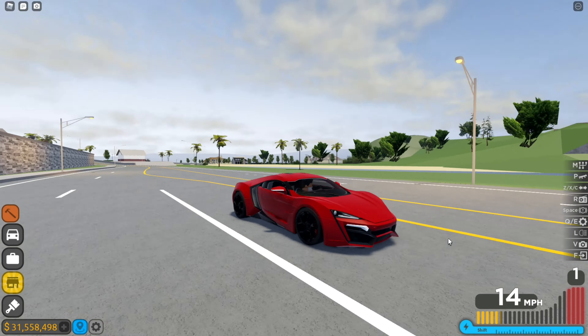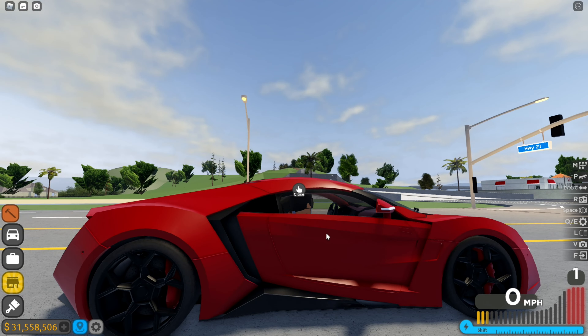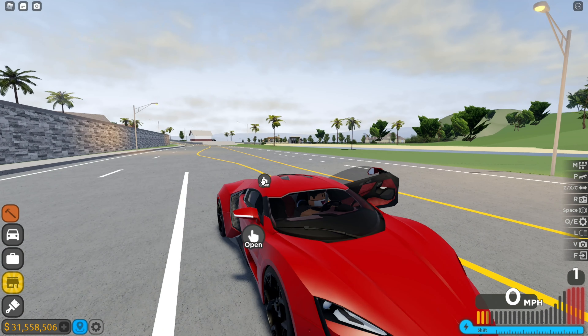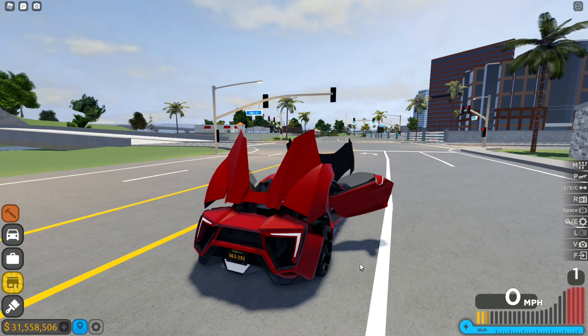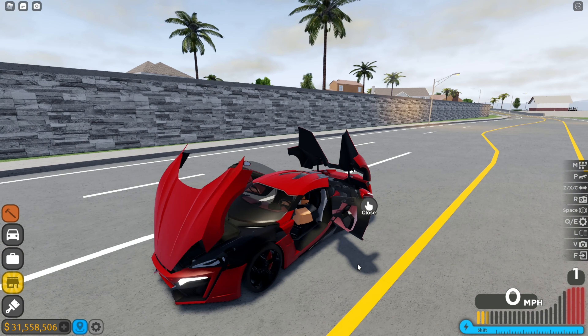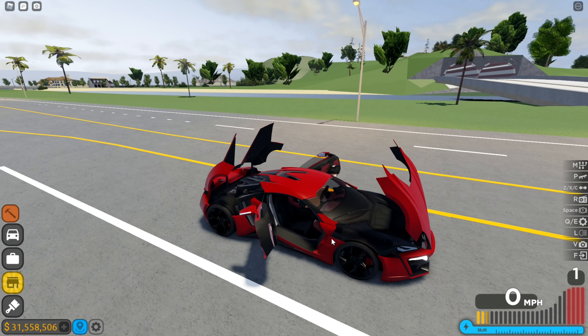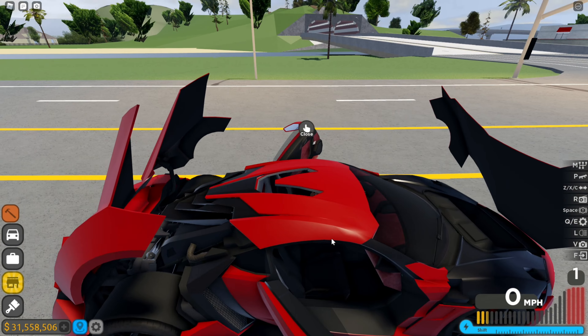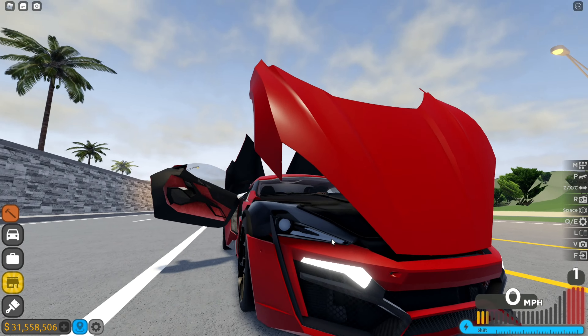The Lykan Hypersport, bro — look at this! You gotta look at this. Look at that bro, oh my goodness. You can literally open the whole car — it looks incredible. You can kind of see the engine, it doesn't have much detail, but the engine is there. You know, this thing doesn't run on air, don't worry.